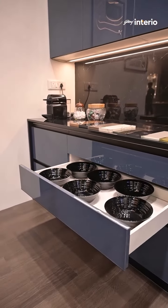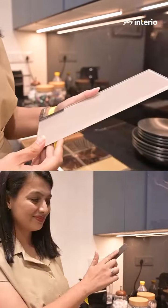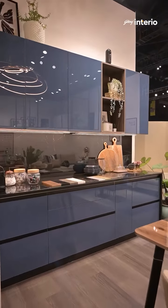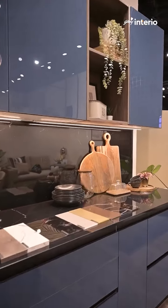In modern kitchens, the choice of materials and colors is essential. A steel finish design combined with vibrant hues creates an inviting atmosphere and is also easy to clean and maintain.